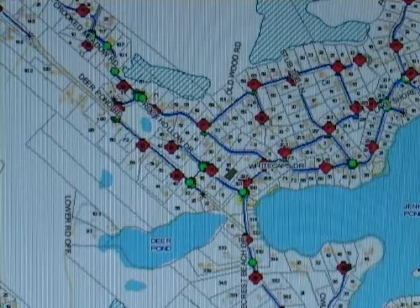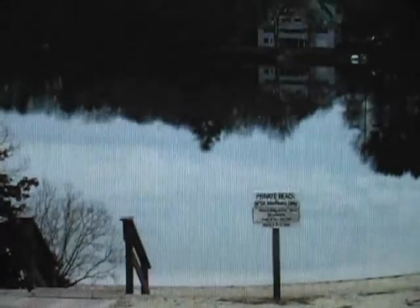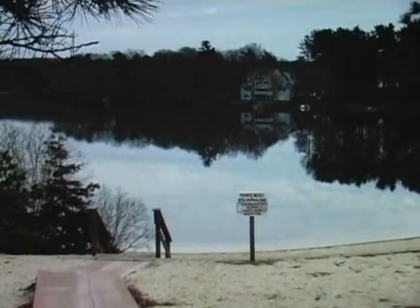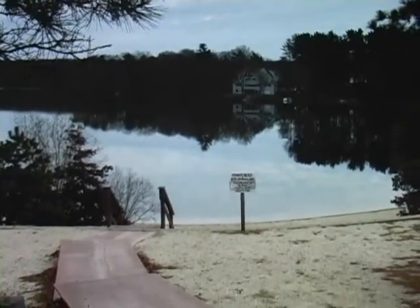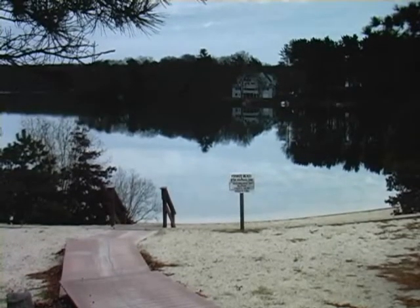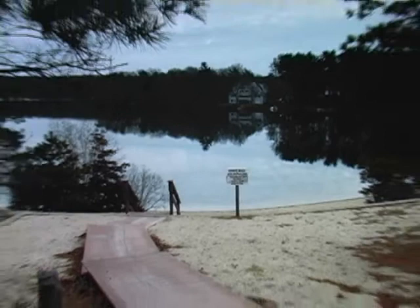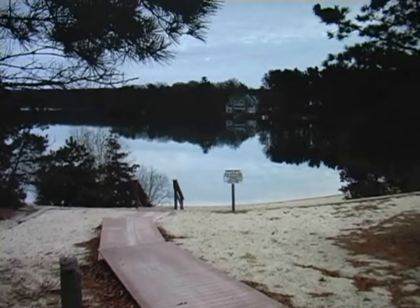This is the Sandpoint Shores beach, which is at the end of Rock Hollow Road. There's a parking lot across the street and the beach is there — it's pretty accessible.